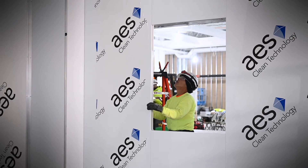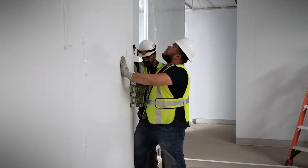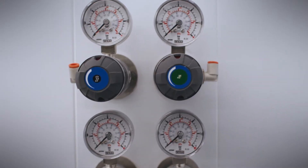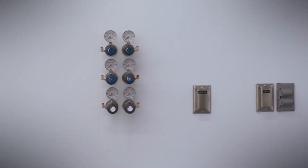Reducing construction time ultimately saves the client money. The installation of the Omni takes all of a couple minutes to set up and put in. If someone were to come in and pipe these, it would take probably at least four days to have that piping done. So we're saving, on average, eight days because we can install many of these in a day.